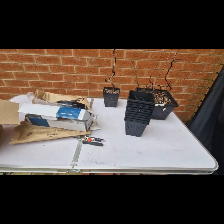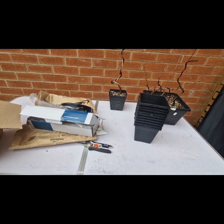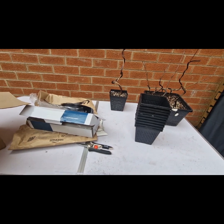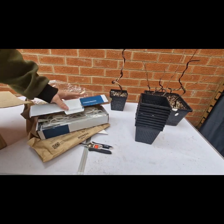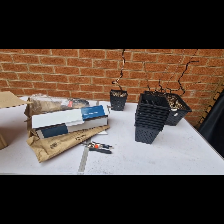I'm expecting another delivery at some point today, so I'll pause this video and wait for that to arrive. In the meantime I'm going to go and set up these lights — I'll catch you in a bit.